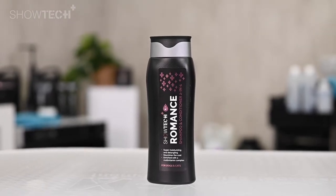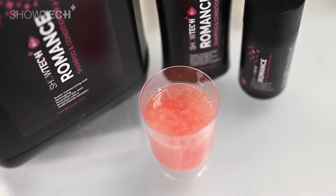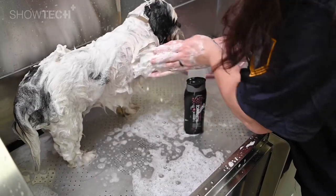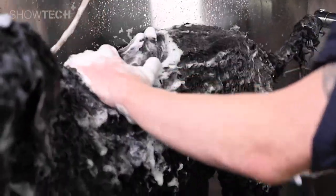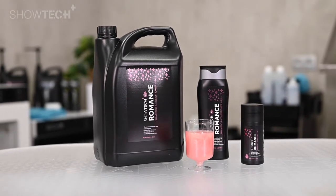Don't forget to check out all our cosmetic products in the Showtech Plus range. Let yourself be tempted by its sweet and floral fragrance. We are very happy to have created this amazing moisturizing shampoo — designed by professionals for professionals.